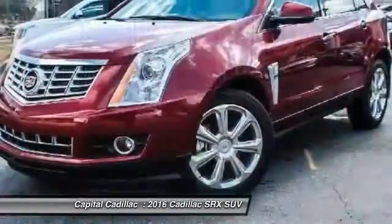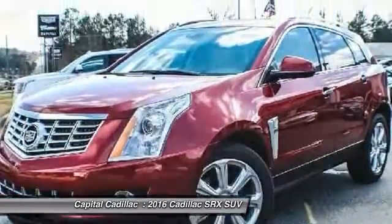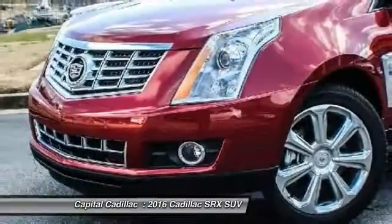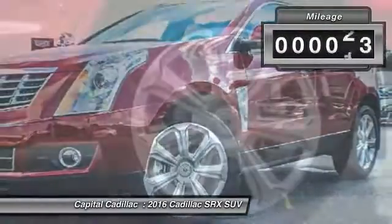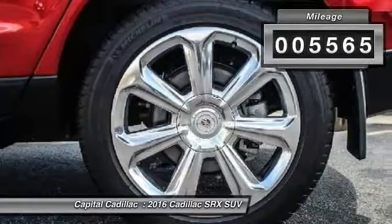Luxury lovers will delight in the new stylish handcrafted cabin. And for technology lovers, the list of high-tech features is just too long to list. This vehicle has less than 6,000 miles.